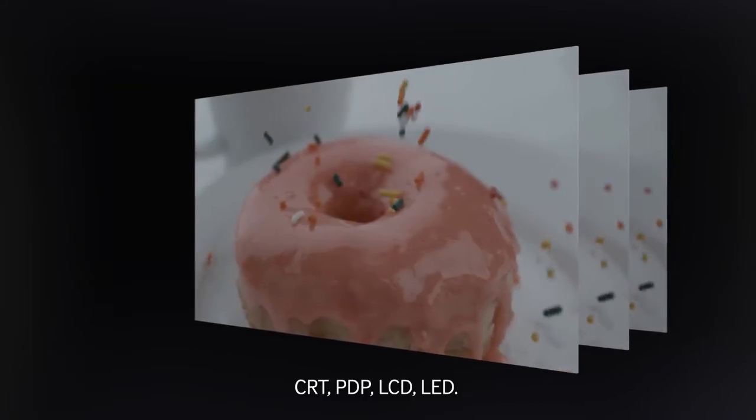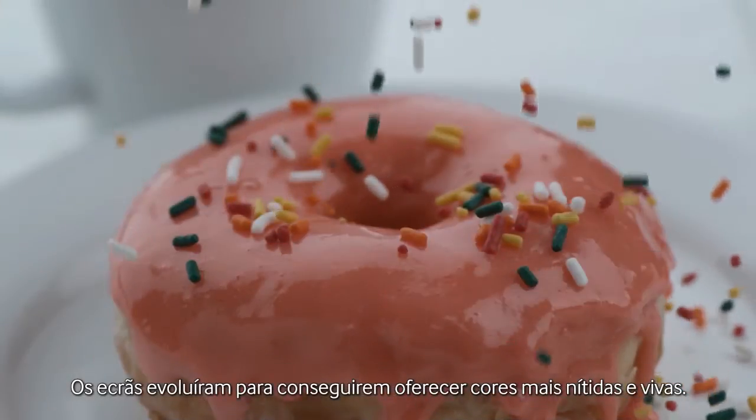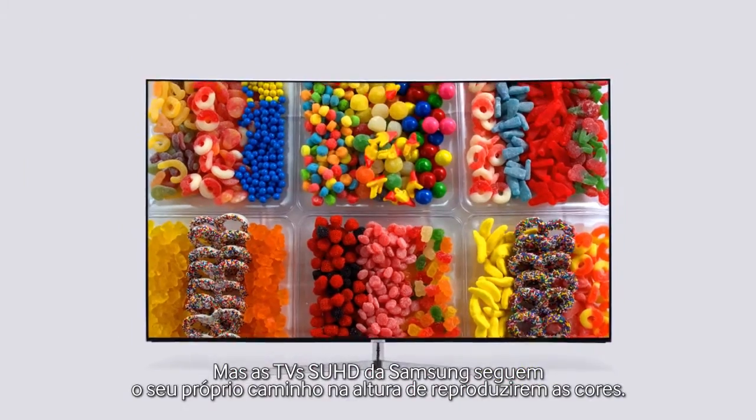CRT, PDP, LCD, LED. Display has evolved to provide you with brighter, fuller colors, but Samsung SUHD TV takes its own route when it comes to expressing color.